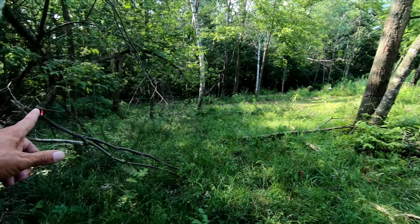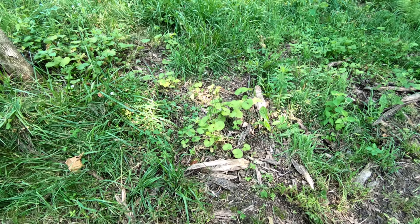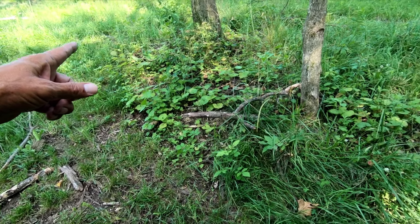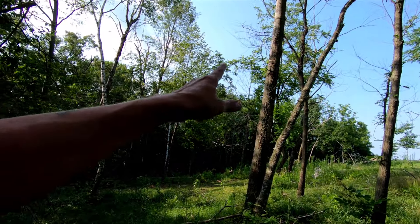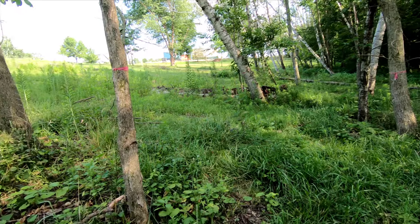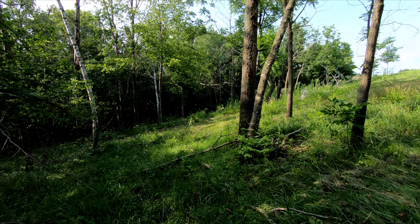There's a bull thistle right over here that's that tall — another thing that has rosettes the first year and then a full-sized plant the next year. I'll have to get down here early next year. We're going to have to clean out all this wood again. A lot of this stuff — you can see the girdle marks on these trees. I girdled a whole bunch of these a couple years back, and they keep losing their top branches because they're really rotten.